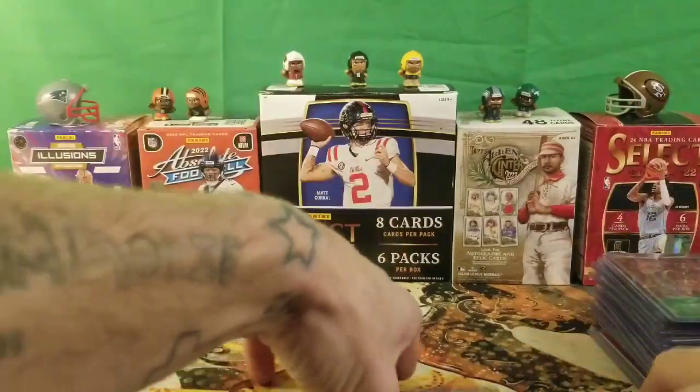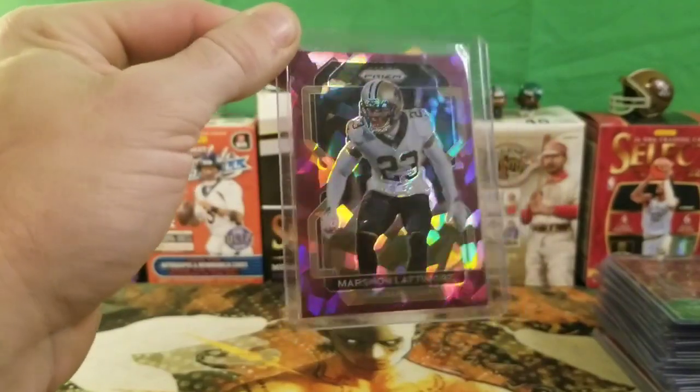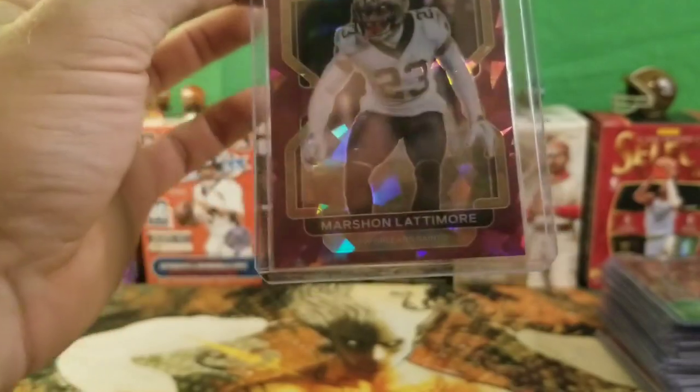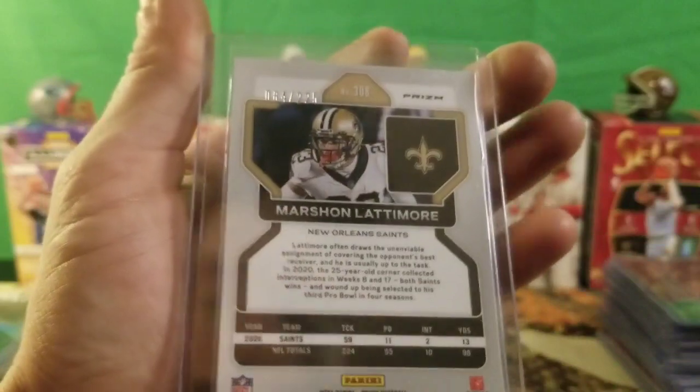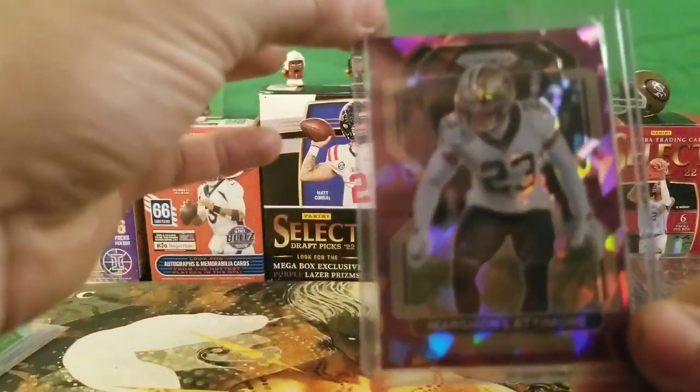Last but not least we have a Marshawn Lattimore purple broken ice from the New Orleans Saints, and this card is numbered 84 of 225. Not too bad on the pickups today.